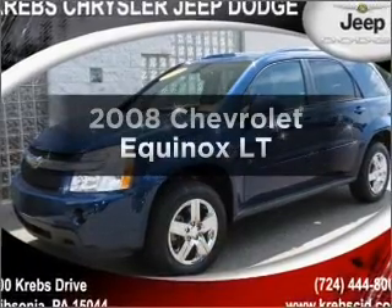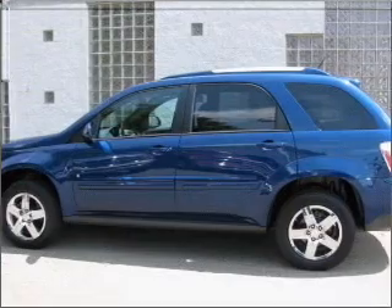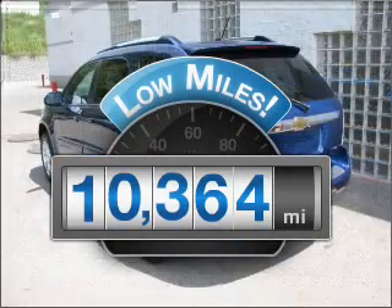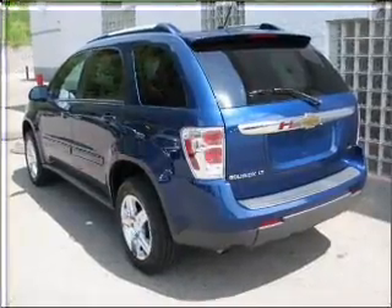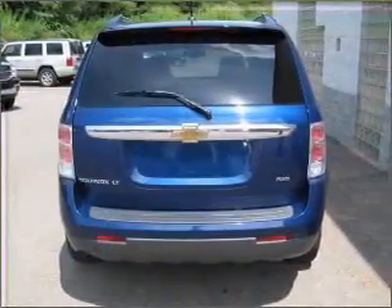Check out this 2008 Chevrolet Equinox. Travel the roads in style and comfort in this great vehicle. A low odometer reading is a great advantage among other benefits offered on this ride, with a reliable six-cylinder engine that responds smoothly to its five-speed automatic transmission.